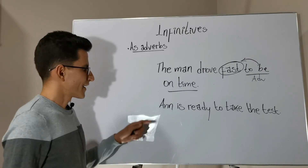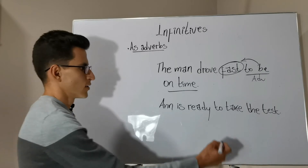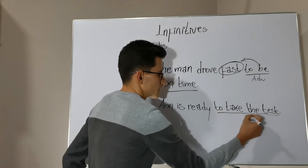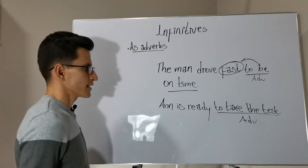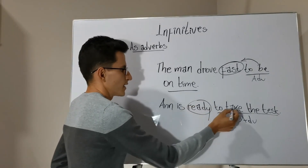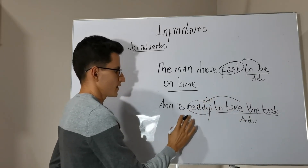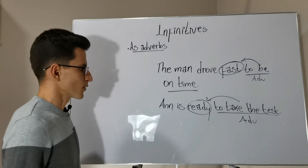Second sentence: 'Ann is ready to take the test.' 'To take the test' is the infinitive acting as an adverb, and again it is modifying the adjective 'ready,' just like in the previous examples.